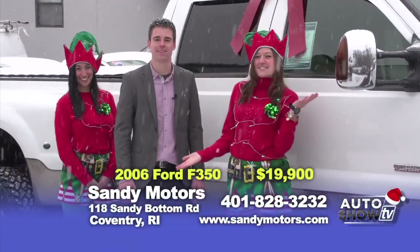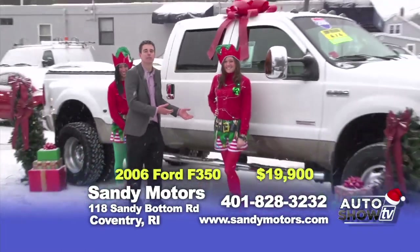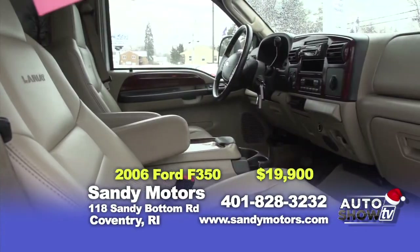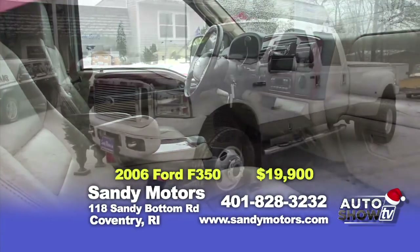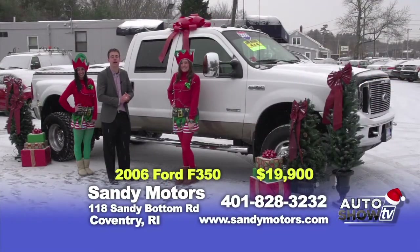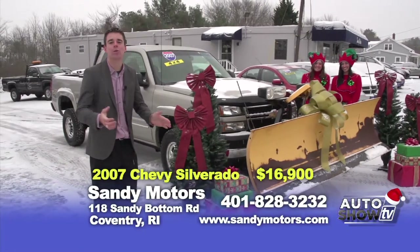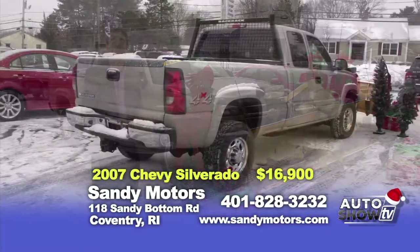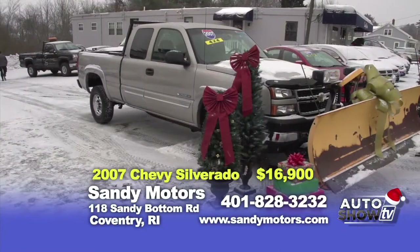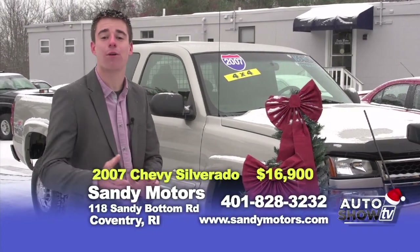Welcome back to Sandy Motors — it's still snowing. We have more great holiday deals on Auto Show TV's holiday special. Take a look at this beautiful 2006 Ford F-350 Lariat Dually 6.0 Turbo Diesel, loaded up with tan leather interior, a moon roof, and a rear power sliding window. Check out all the details of this F-350 Dually Turbo Diesel Lariat at SandyMotors.com, priced at $25,900. And it's still snowing. You know when you live in New England it could snow all winter long, so why not purchase a plow truck and treat yourself this winter. Check out this beautiful 2007 Chevy Extra Cab 2500 Plow Truck — make some money this winter. Plow yourself out or plow your neighbor's driveways. Get a detailed listing at SandyMotors.com, priced at $16,900.